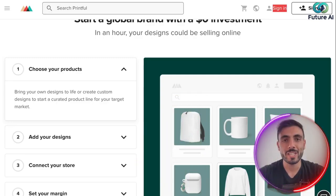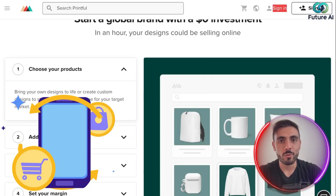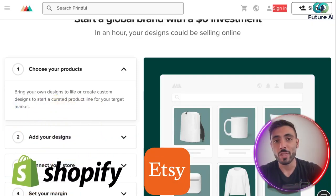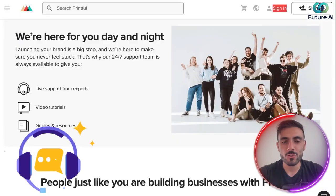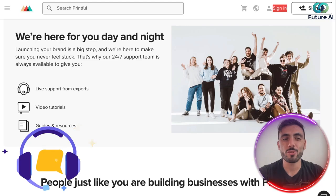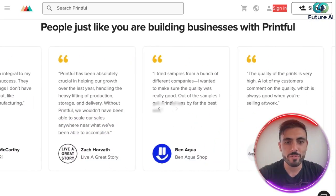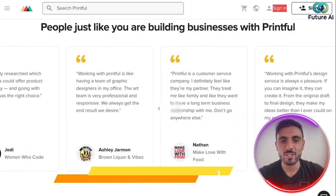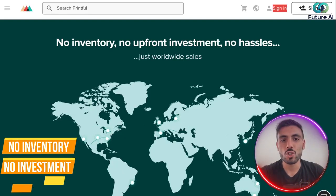All you focus on is designing. You only pay for products after a customer buys. It integrates seamlessly with platforms like Shopify — as I showed you — and the same applies to Etsy, TikTok, and many other stores. They have amazing 24/7 customer support and great reviews. No inventory, no upfront investment, no hassles — and you can make worldwide sales.